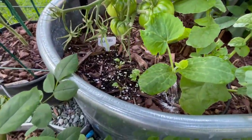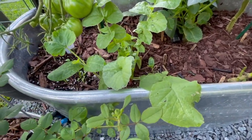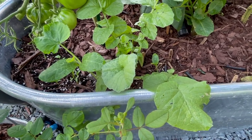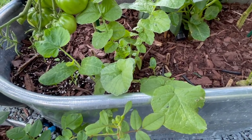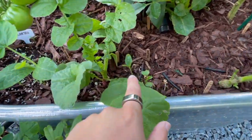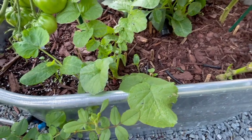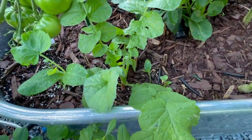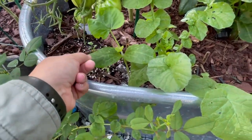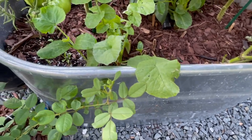We have some cilantro popping up down there, which is really exciting. I'm going to transplant probably this golden zucchini out of here and put it in the other bed. I'm going to have this small wonder spaghetti squash actually grow out the side of the bed and along the bottom. So we'll see how that goes — I just feel like trying lots of new things.